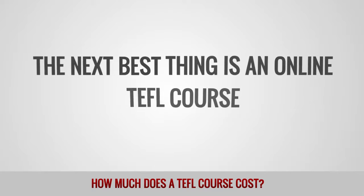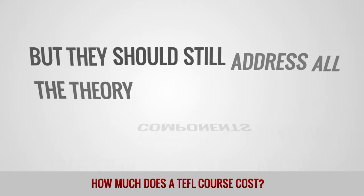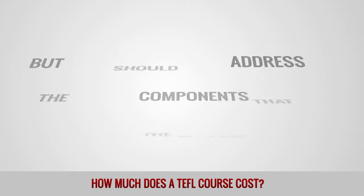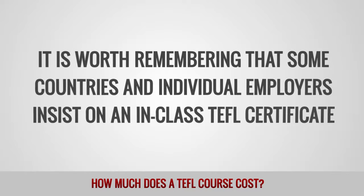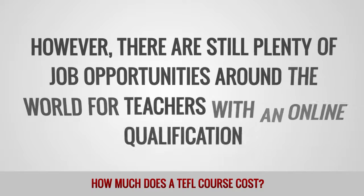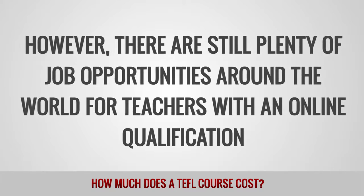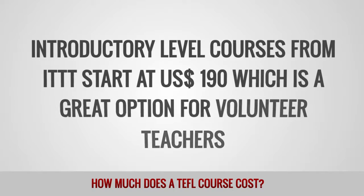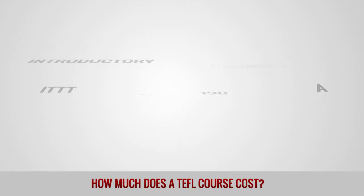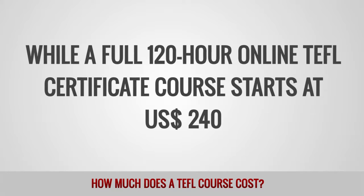The next best thing is an online TEFL course. Online courses do not include a teaching practice component, but they should still address all the theory components that are covered in the in-class version. It is worth remembering that some countries and individual employers insist on an in-class TEFL certificate. However, there are still plenty of job opportunities around the world for teachers with an online qualification. Introductory level courses from ITTT start at 190 US dollars, which is a great option for volunteer teachers, while a full 120-hour online TEFL certificate course starts at 240 US dollars.